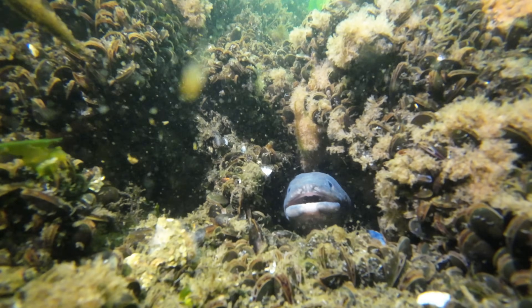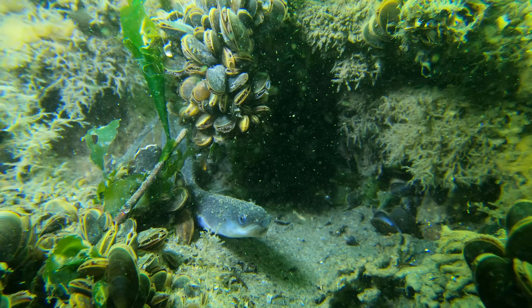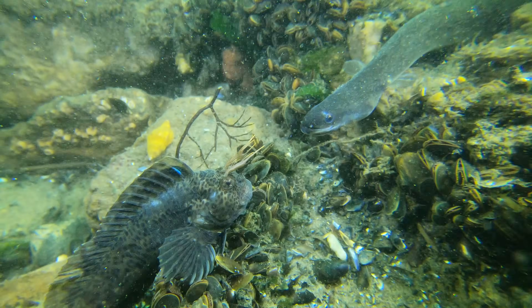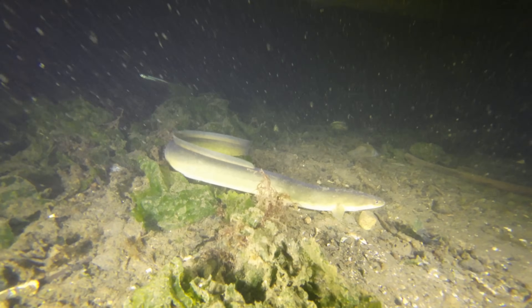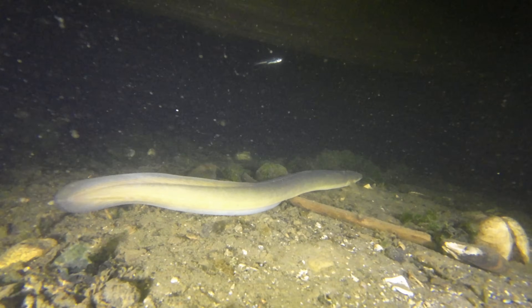During the day, you may only catch a glimpse of an American eel poking its head out from the rocks, but they're surprisingly common wherever there are sufficient hiding spots. These nocturnal hunters come alive at night, slipping out of their hiding spots to cruise along the ocean floor in full predator mode, feasting on crustaceans, worms, mollusks, and small fish. What's fascinating is their incredible migration — traveling thousands of miles to spawn in the Sargasso Sea.